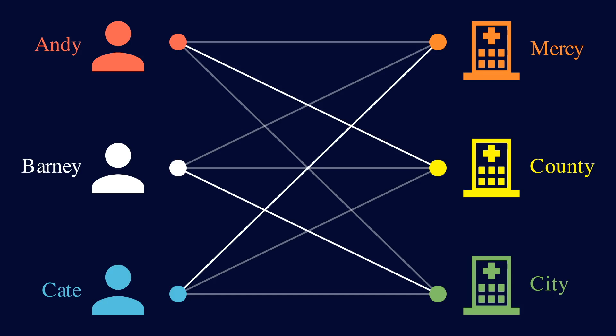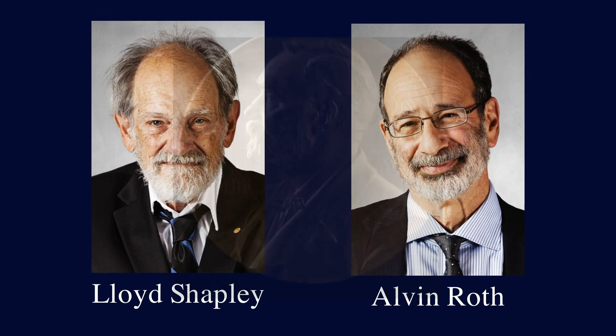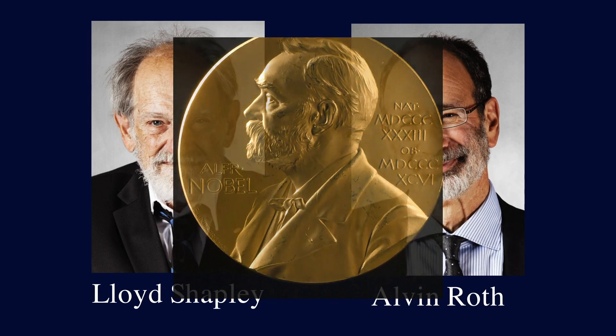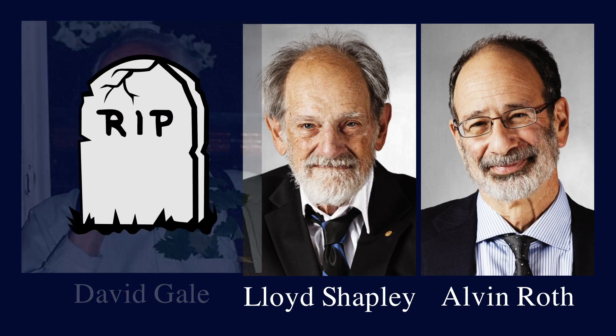This algorithm was a huge deal in economics. Lloyd Shapley and Alvin Roth, two of the inventors of this algorithm, actually won the Nobel Prize in economics in 2012. There was a third creator as well, David Gale, but he unfortunately passed away in 2008, so he couldn't win the prize.